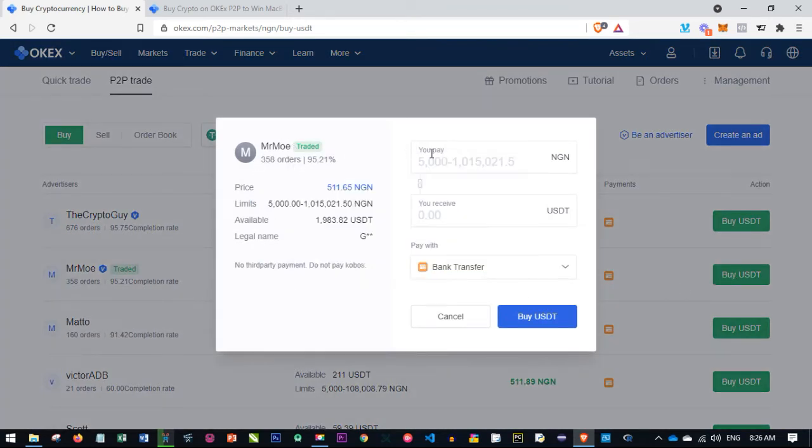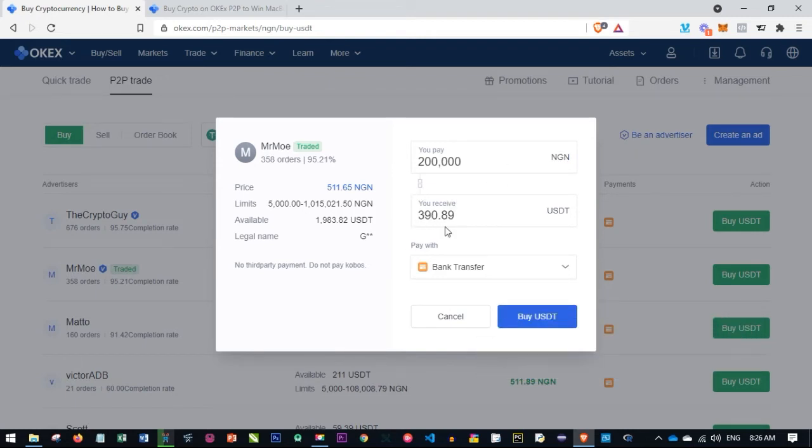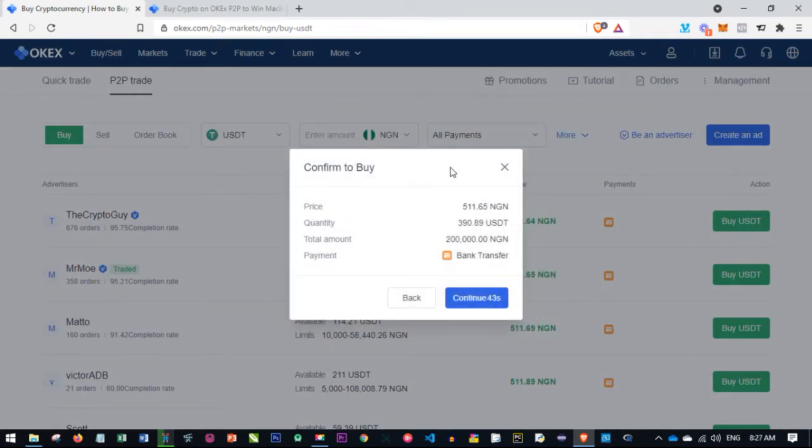When I click on buy USDT, a dialog box pops up where I specify the amount I want to buy. I want to buy 200,000 naira worth of crypto, so I specify that amount. With this we will receive about 390 USDT at the rate of 511 naira, and we're doing a bank transfer. I go ahead and click on buy USDT.